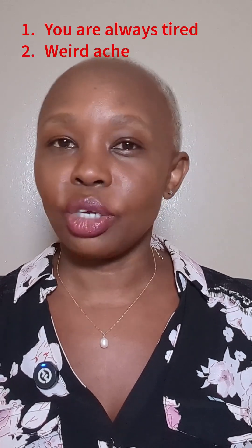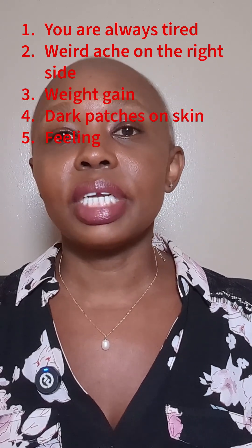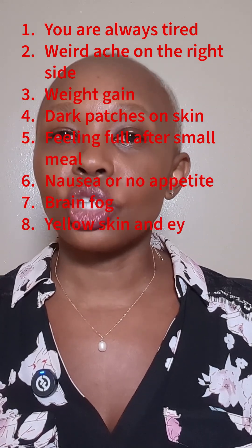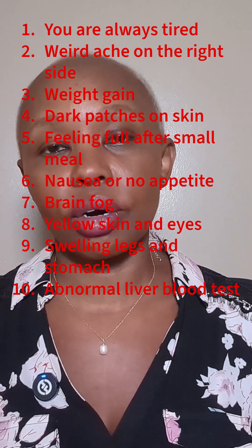If any of those signs sounded a little too familiar, don't panic — but don't ignore them either. The good news is fatty liver disease is often reversible with the right lifestyle changes, like better food choices, regular movement, and cutting back on sugar and alcohol.